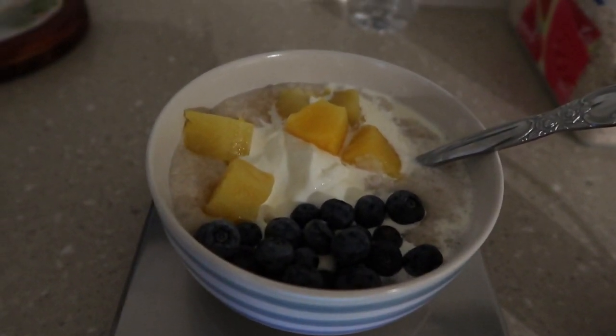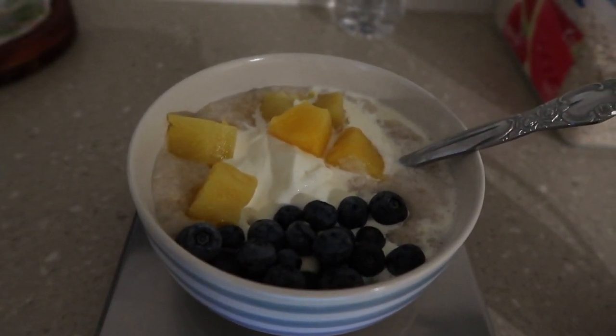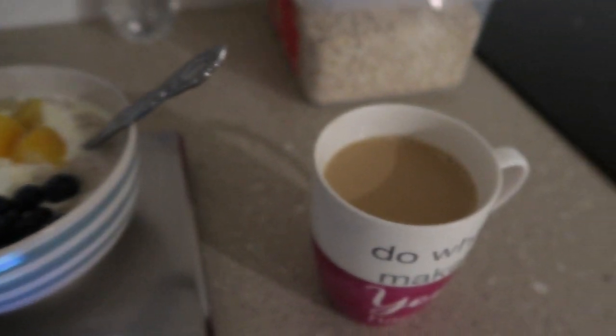Good Friday morning. Oats, blueberries, Greek yogurt, pineapple, half and half and a coffee.